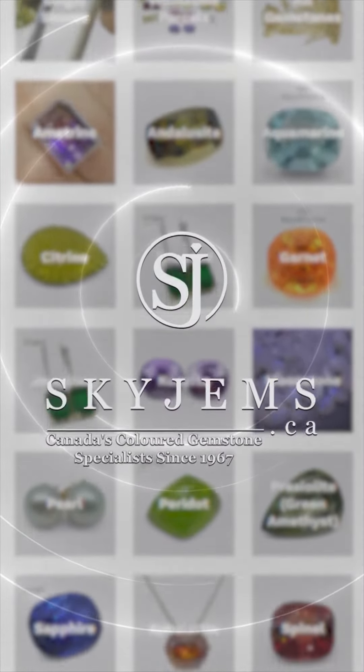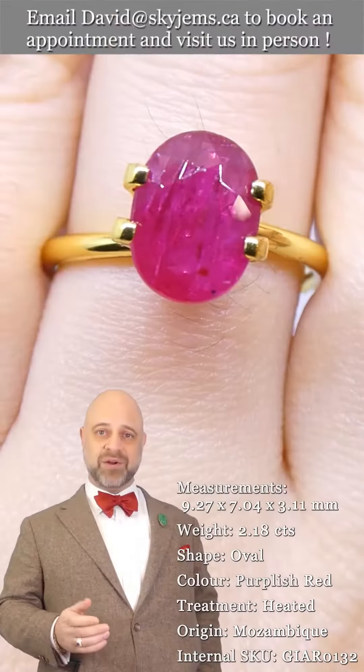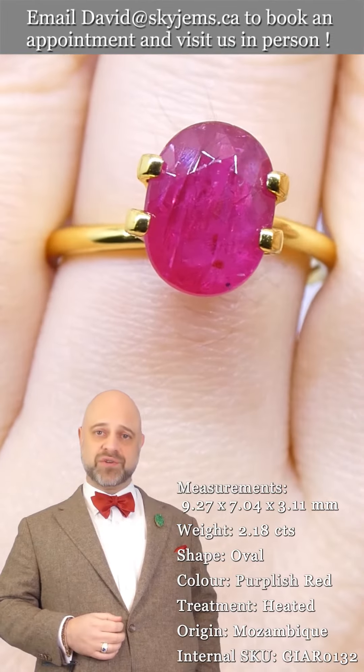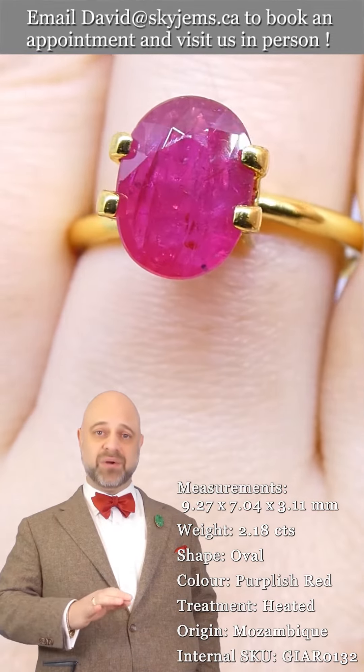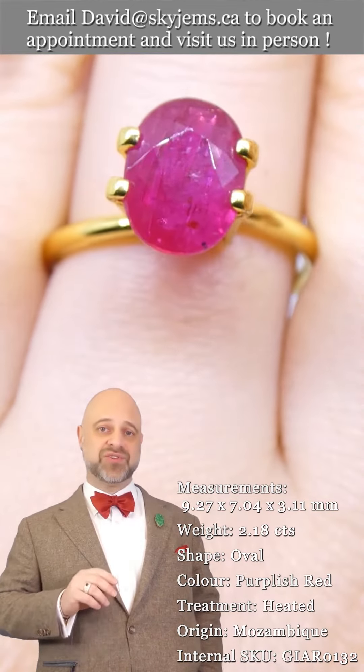SkyGems.ca has Canada's largest selection of fine quality colored gemstones and colored gemstone jewelry. Hi everyone, David Sod here from SkyGems.ca. Thank you all so much for joining me so I can show you and tell you about this exquisite and divine GIA Certified Ruby.